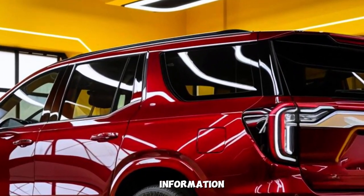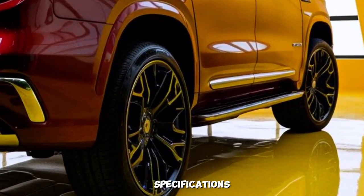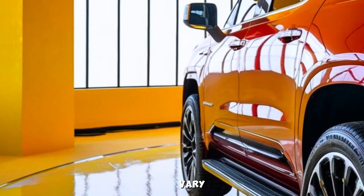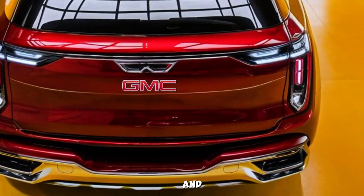Please note that all the information presented in this video is based on speculation and leaks. The official specifications and features of the 2025 GMC Denali may vary. Stay tuned for more updates as we get closer to the official reveal. Thanks for watching and joining us.